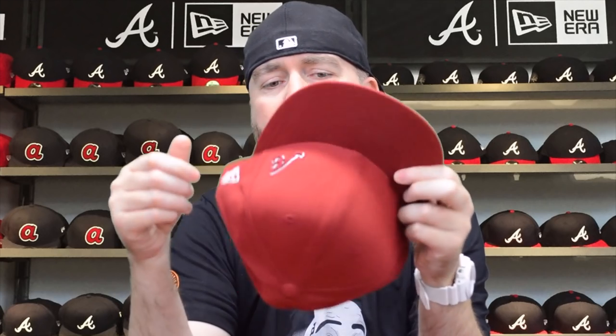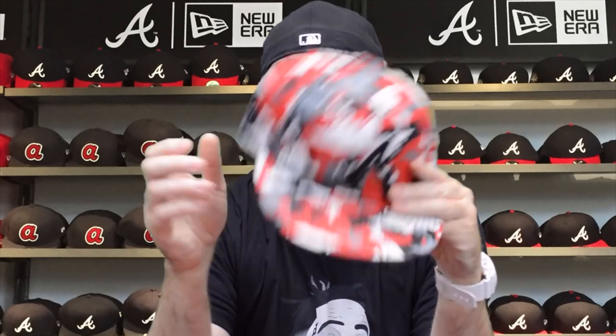We got this maroon hat — Atlanta Braves with a small logo in the corner. It's a maroonish color, kind of like University of Alabama maroon. Got the NE logo in white, Major League logo in white and maroon, maroon underbill. This hat's been worn probably no more than two times. Five bucks plus shipping — we're blowing these seven-and-a-half hats out for a steal.